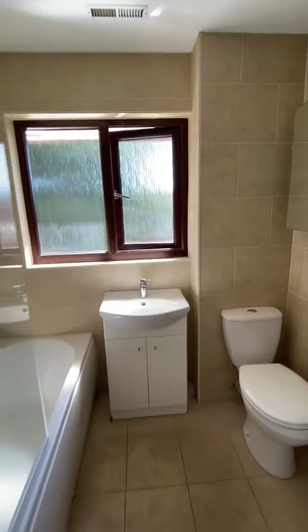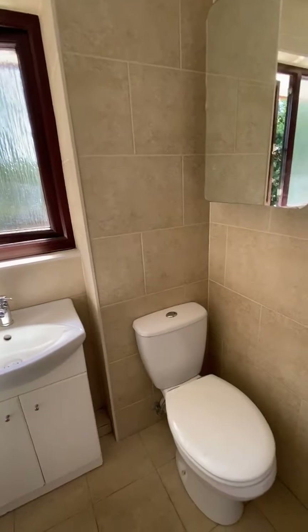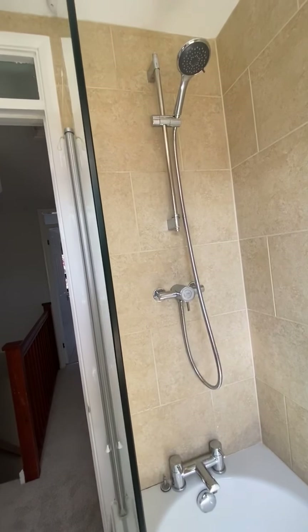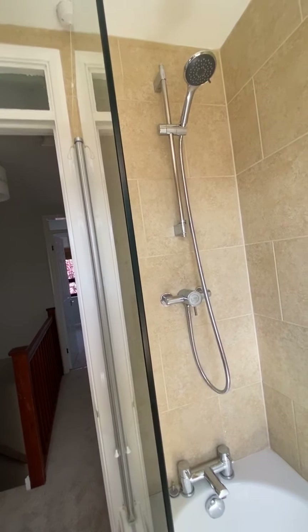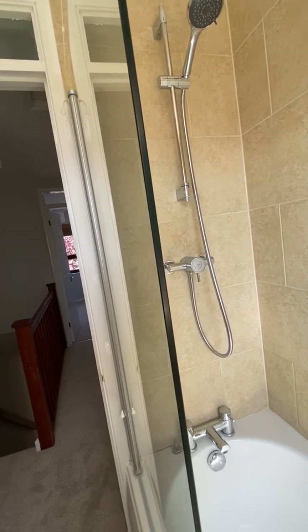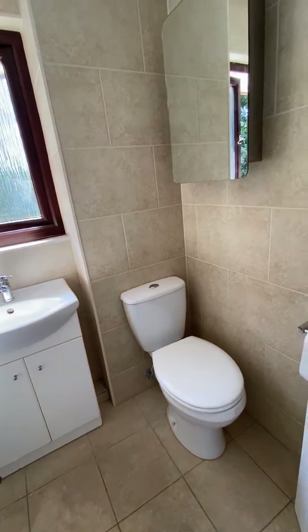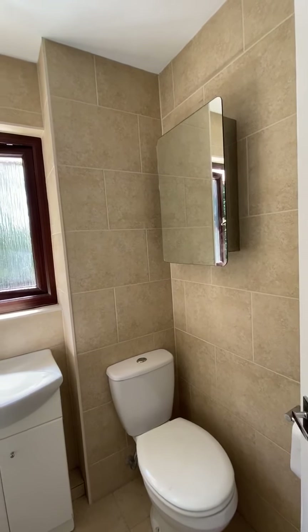And finally the bathroom — it's a fully tiled bathroom with a modern white suite comprising a panel bath with a decent Mira mixer shower over, which fires directly from the boiler, giving an infinite supply of hot water, perfect for the family. There's a wash-hand basin with handy storage cupboard under, a loo and of course a bathroom cabinet.